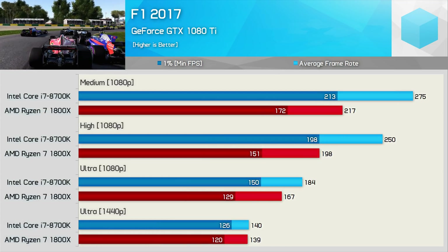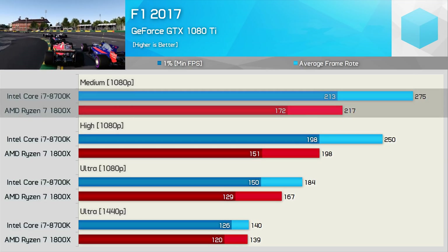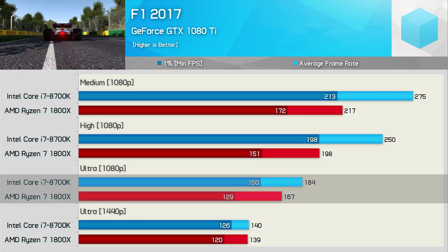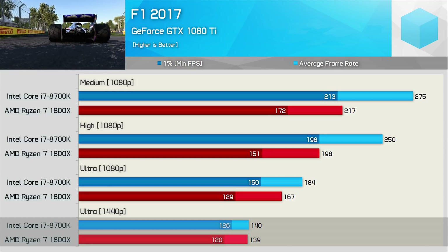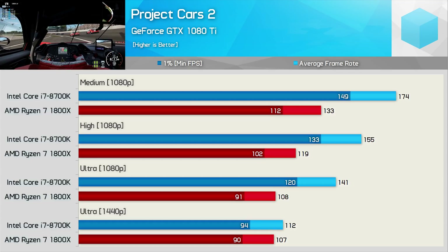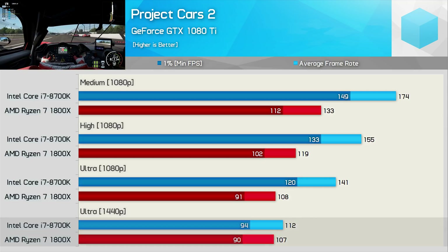Here we have another racing game, F1 2017, and things mostly go in favour of Intel. The 8700K was up to 22% faster, though with ultra quality settings that margin was reduced to 10% for the average frame rate, but 16% for the 1% low. Then at 1440p we see very similar performance, though the 8700K still offered a better minimum result. The Project Cars franchise has never been a friend to AMD, and we see that here with the 8700K around 30% faster throughout the 1080p testing. Thanks to a GPU bottleneck, things closed up at 1440p and here the Intel CPU was just 5% faster.